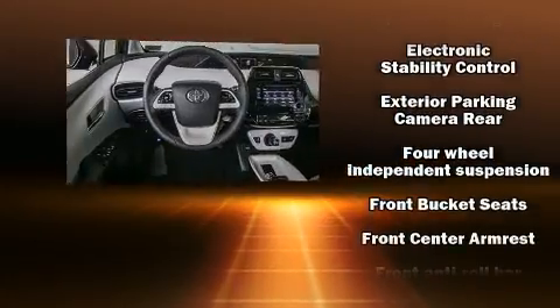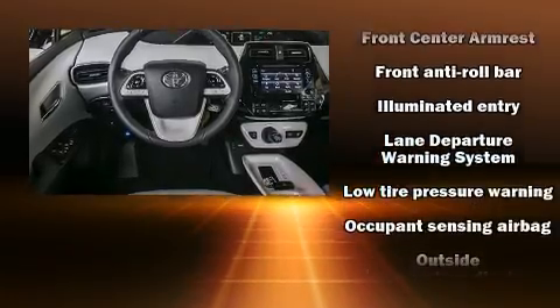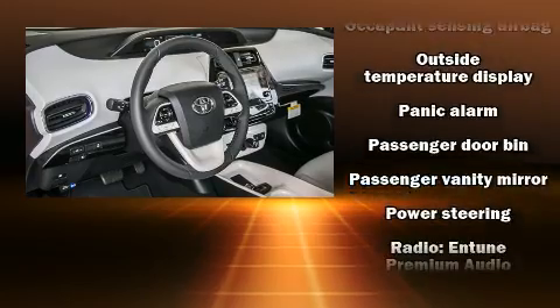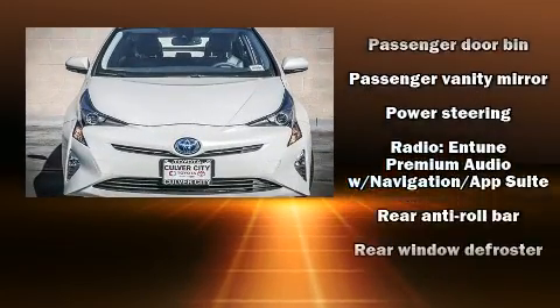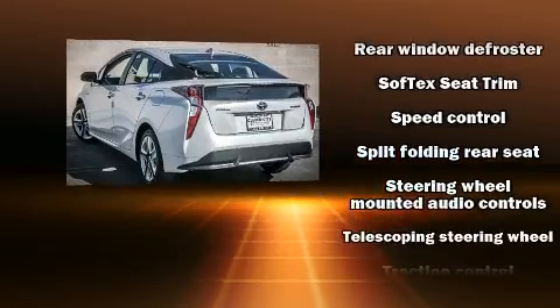a CD player with MP3 capability, steering wheel-mounted audio controls, and six speakers, enhancing the audio experience throughout the interior. With side curtain airbags supplementing the rest of the safety network, you can be assured that you and your